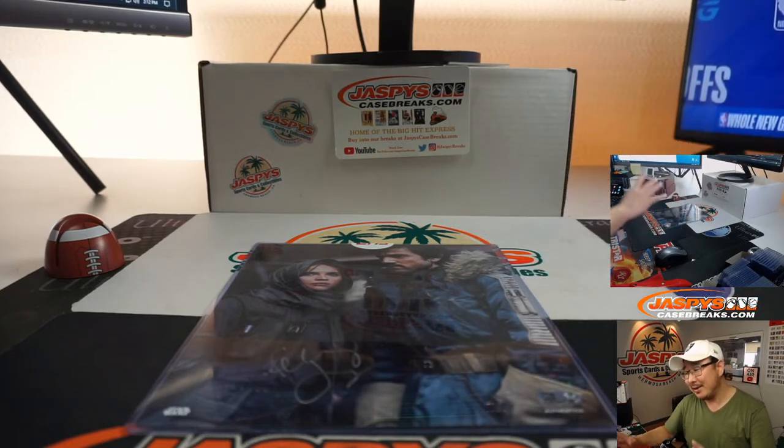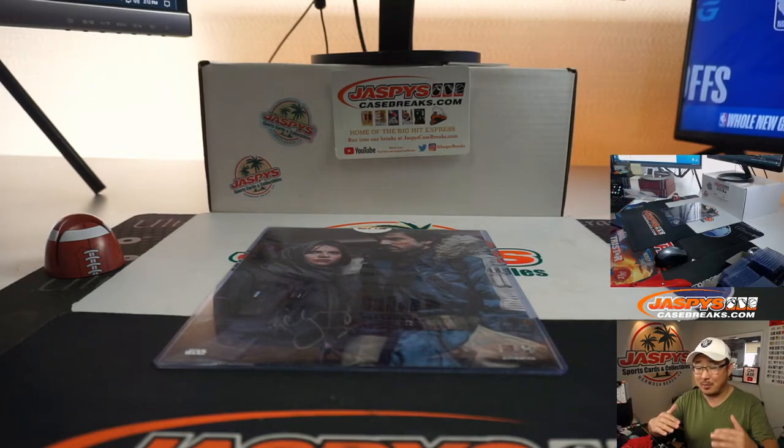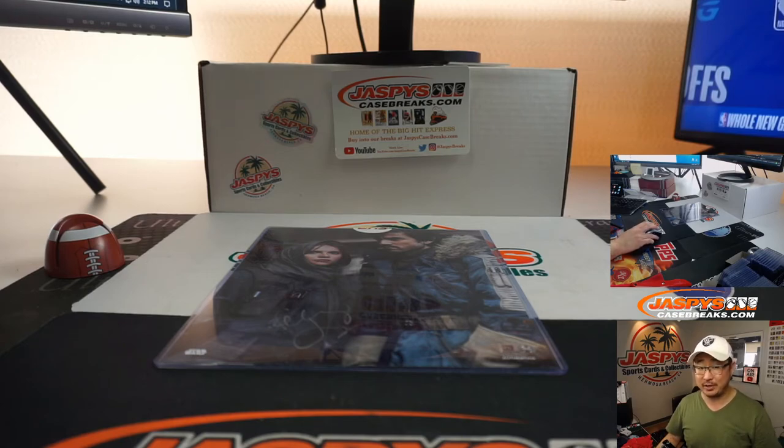It's basically James Bond in the Star Wars universe. He's supposed to be like a spy, maybe does some questionable things. Is he a good guy but doing bad guy stuff? Where's the line? Where's the morality? Should be pretty good — it's a Disney Plus show. I guess this break's sponsored by Disney. Thanks, Disney. I'm Joe for JaspysCaseBreaks.com.